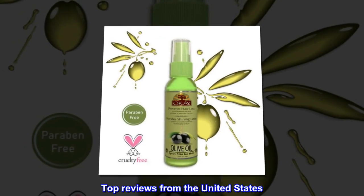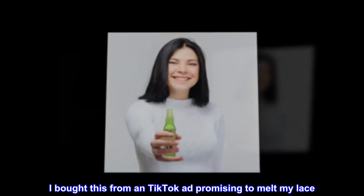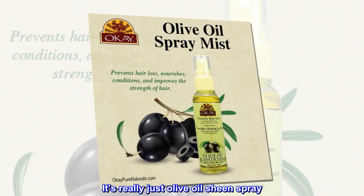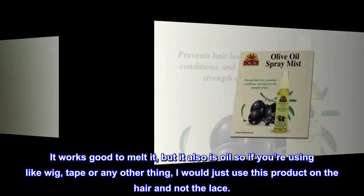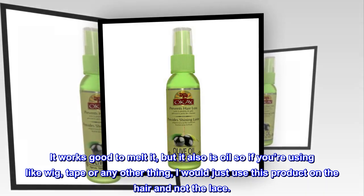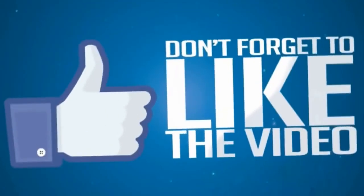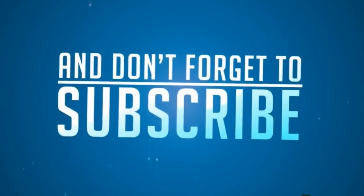Top reviews from the United States. Olive sheen: I bought this from a TikTok ad promising to melt my lace. It's really just olive oil sheen spray. It works good to melt it, but it's also oil, so if you're using wig tape or any other adhesive, I would just use this product on the hair and not the lace.